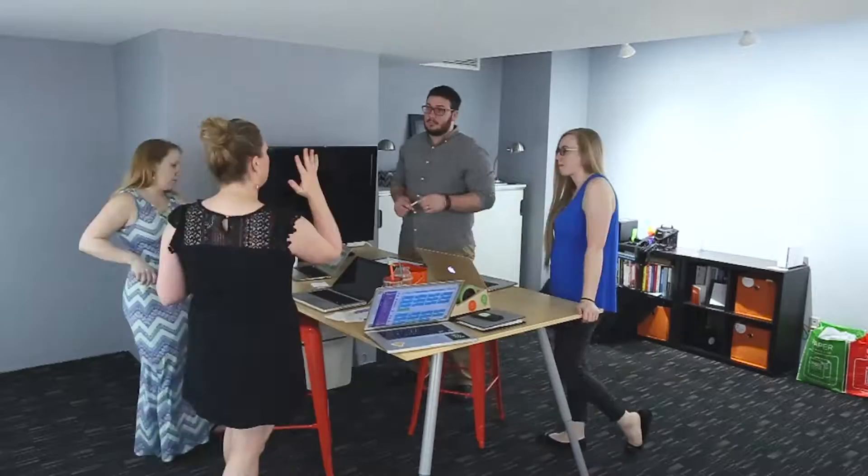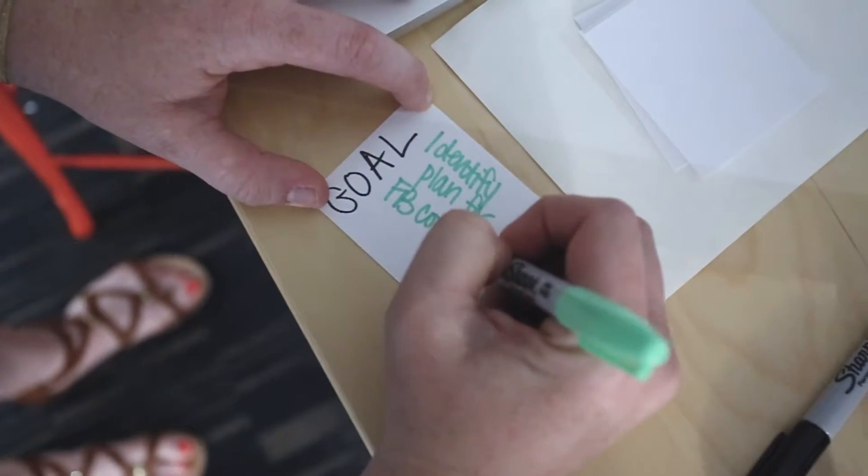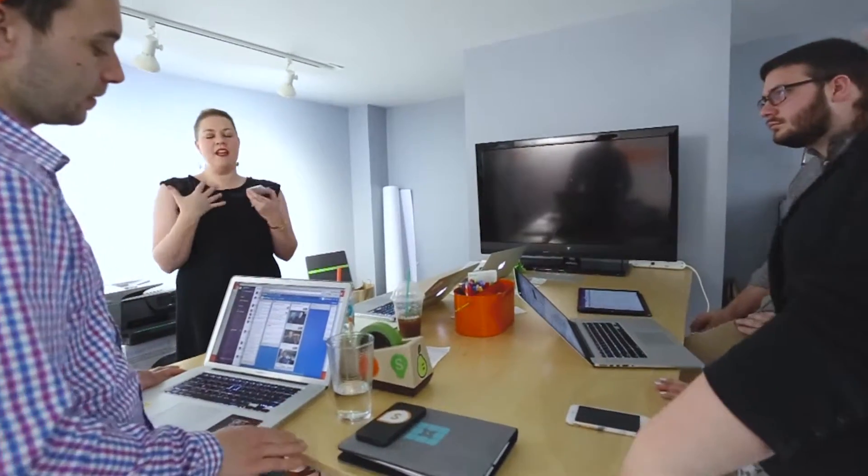At the start of every sprint, we get together for a one-hour, two-part planning session. During the first half of planning, our strategist and community manager meet to set sprint goals for each client based on their high-level objectives.